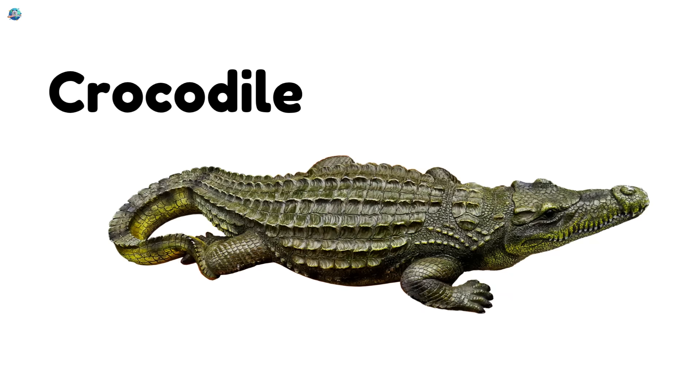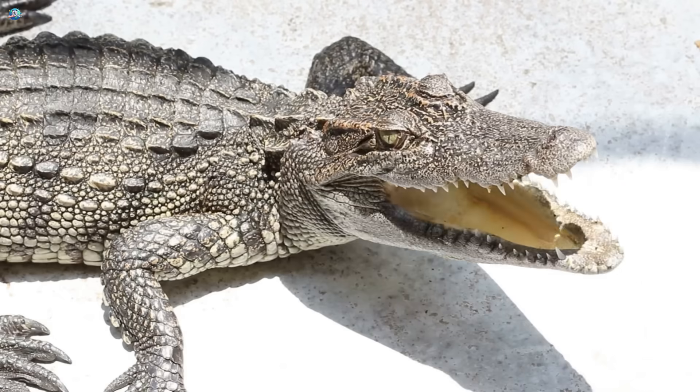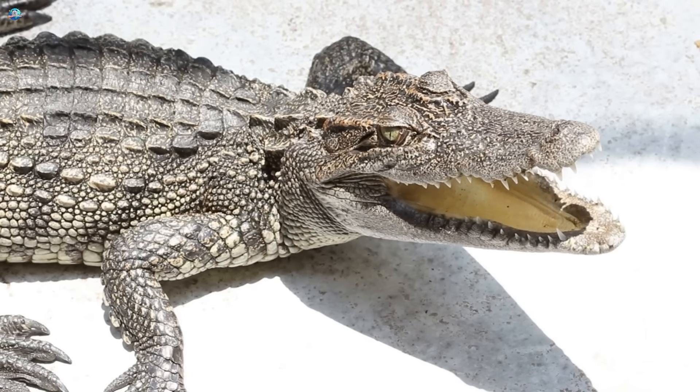Crocodile. Crocodiles are big and strong. They live in rivers and swamps.